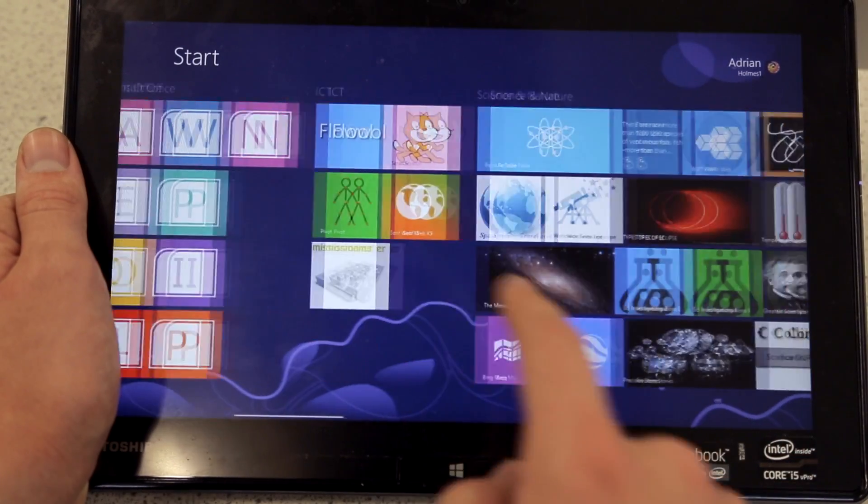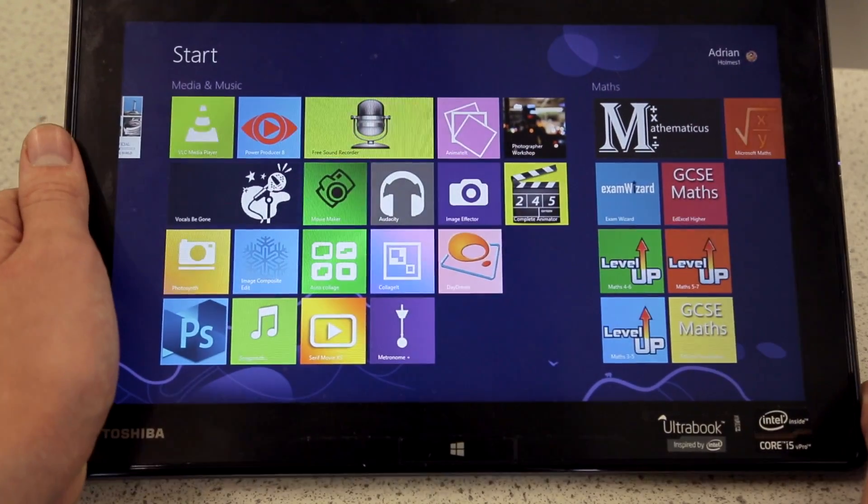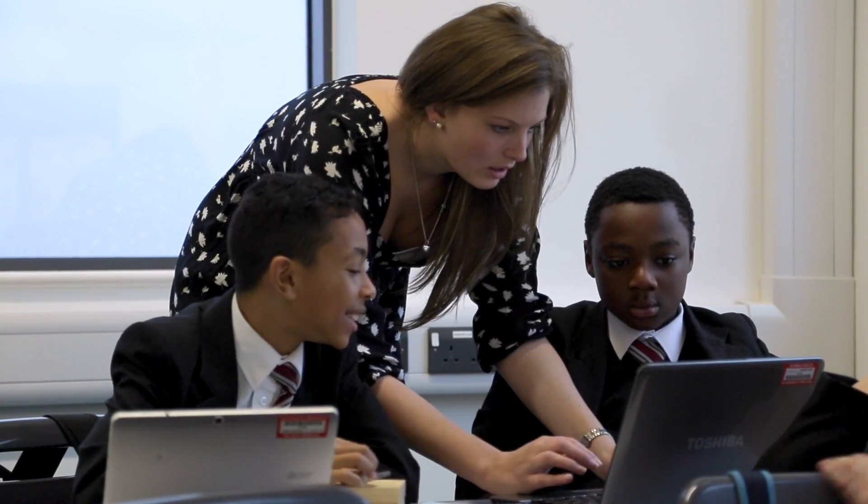We recognised that there were key components within the teacher's toolkit that they needed to deliver a lesson as soon as they walked through that door. Once we'd made that decision we created this section called Teacher Essentials. We rebuilt that device and handed it over to them, and it was intuitive in terms of what they needed to do with it.